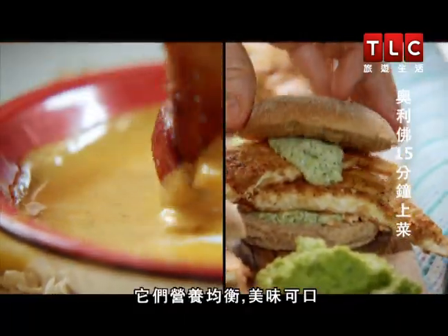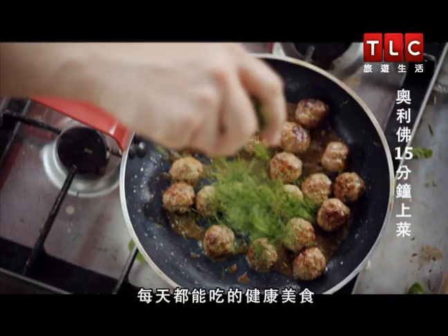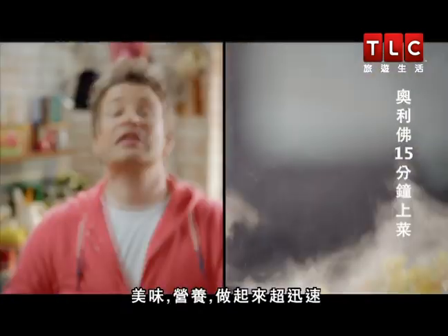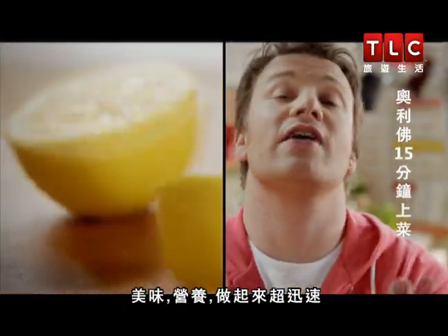Balanced, tasty and good for you. Healthy food that you can eat every day. It's delicious, nutritious, super fast food.